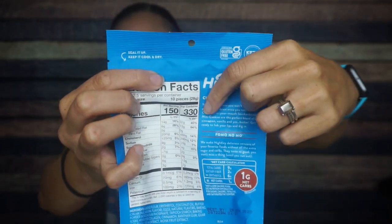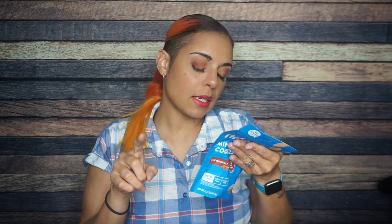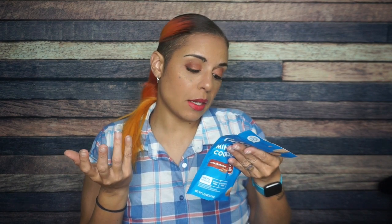Serving size is two and a half per container — who are y'all kidding? But I love how they have both per serving and per container. The nutritional information for one serving is 150 calories, 14 grams of fat, nine total carbs, two fiber, six erythritol — so that is one gram net carb. For the whole package that's 330 calories, 32 grams of fat, 20 total carbs, and 17 between fiber and erythritol, leaving us at three net carbs for this entire package. Not bad.